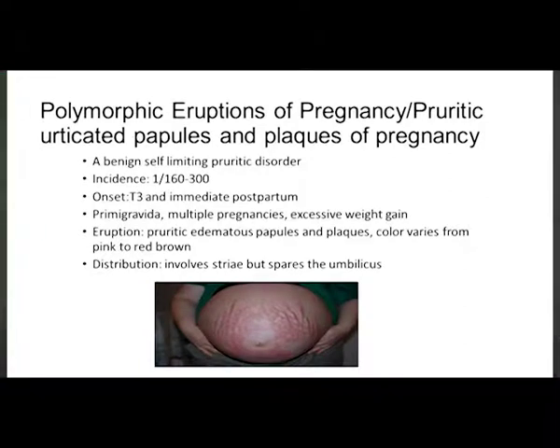Polymorphic eruption of pregnancy — or PUPPP as most of us call it — is a benign self-limiting pruritic disorder. Incidence is 1 in 300, usually late onset and immediate postpartum. Primigravidas, multiple pregnancies, and excessive weight gain are risk factors, related to stretching of the abdomen. Eruptions are edematous plaques and papules, pink to red-brown, distributed around the striae with sparing of the umbilical area — a key exam point.